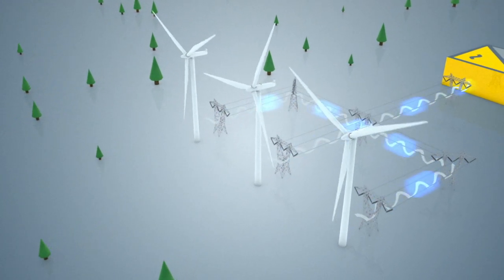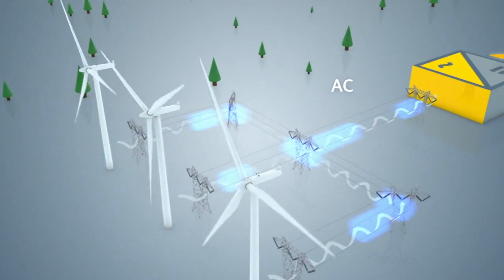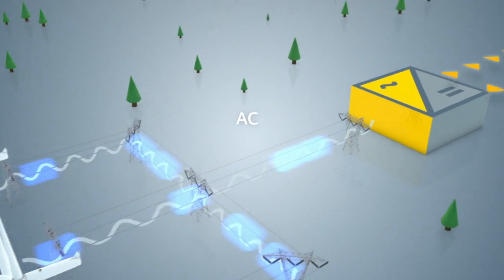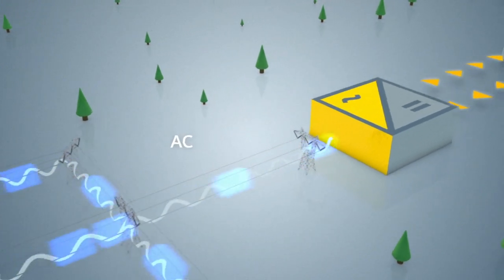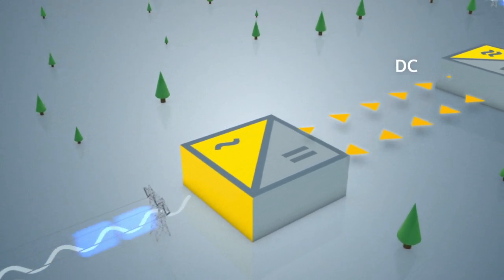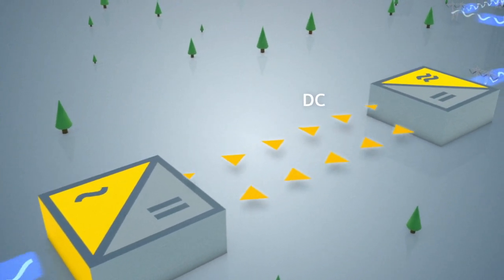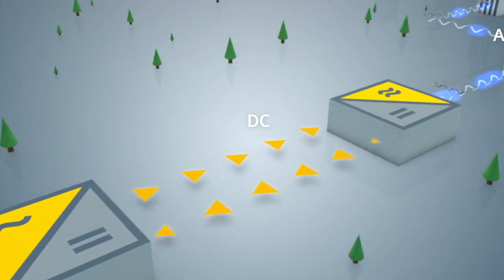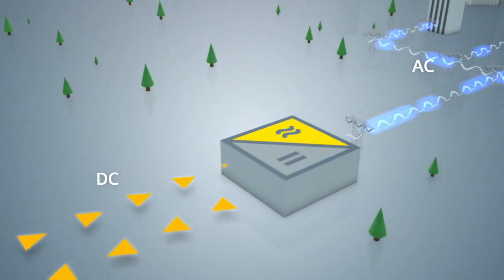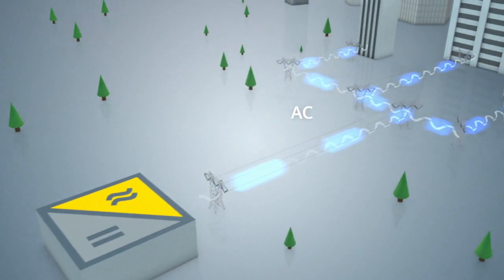The wind turbine's AC power output generally has a voltage of 11 to 13 kilovolts. This is then stepped up to typically 33 kilovolts, and finally to transmission voltage levels — 138 kilovolts or above — and is then connected to an HVDC converter station. Here it is transformed to high voltage direct current for long distance transmission, and finally converted back to AC to be fed into the local power network at the destination area.